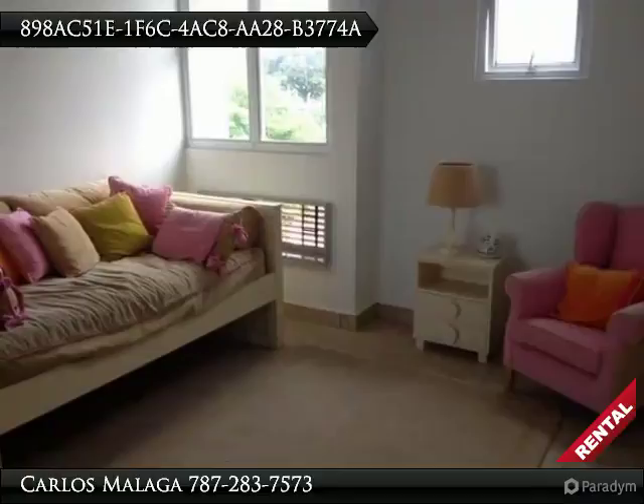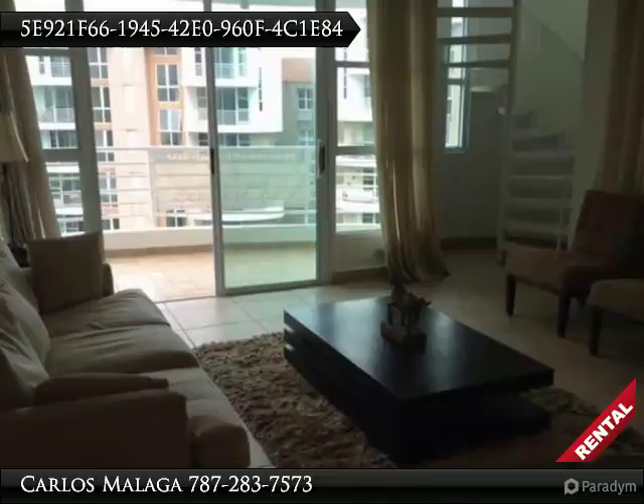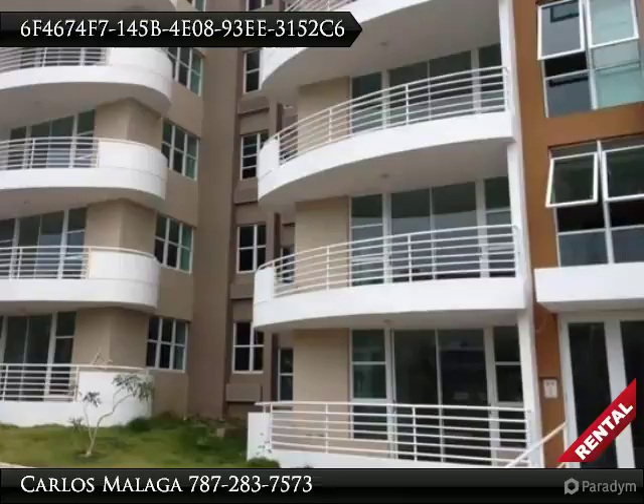This unit has 3 bedrooms, 2.5 bathrooms, living room, dining room, kitchen, laundry, 2 balconies, and 2 parking spaces. It has 1,700 square feet.